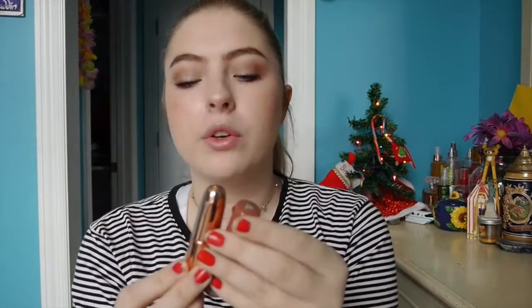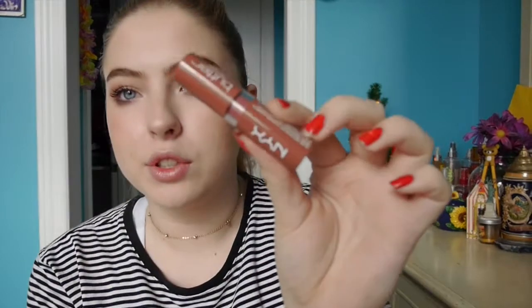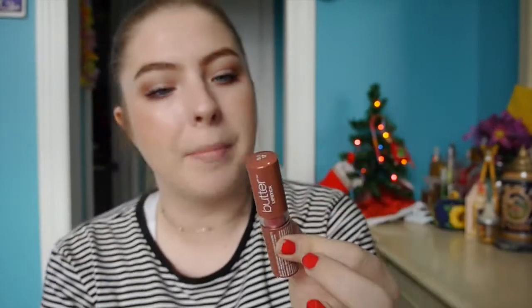Now we're on to lips. I haven't been doing that much for my lips lately. What I've been doing is putting on the Makeup Revolution in Chauffeur, and then on top I'll do the NYX Butter Lipstick in Rupert Float.